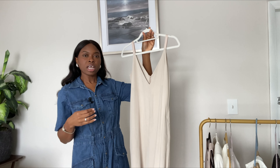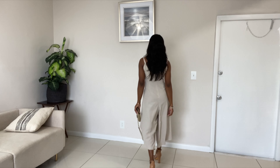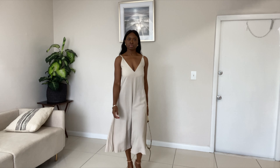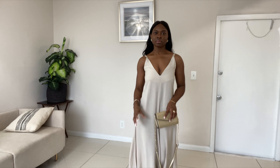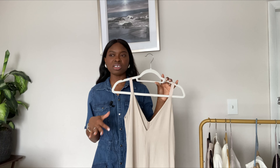My next classic summer piece is this jumpsuit, one of my favorite things to wear. I wear this piece over and over during the summer months. I live in Florida, so we don't really have winter — we can wear our summer pieces throughout the year until December, with some cool days here and there in September, October, or early November, but never too cold for sweaters, especially in August. This jumpsuit is definitely one of my classic pieces.